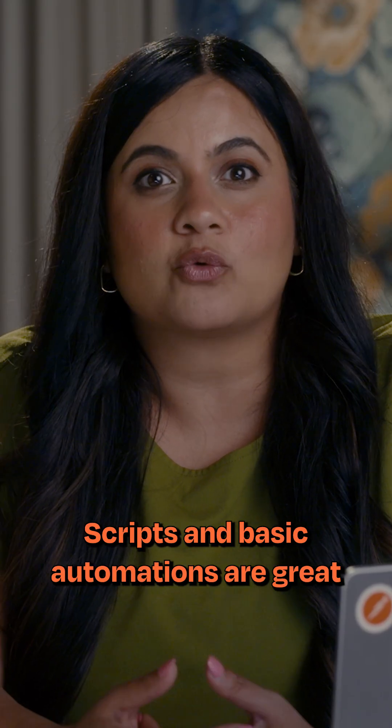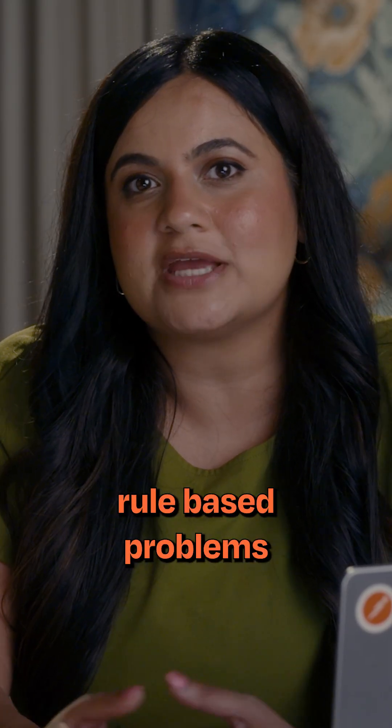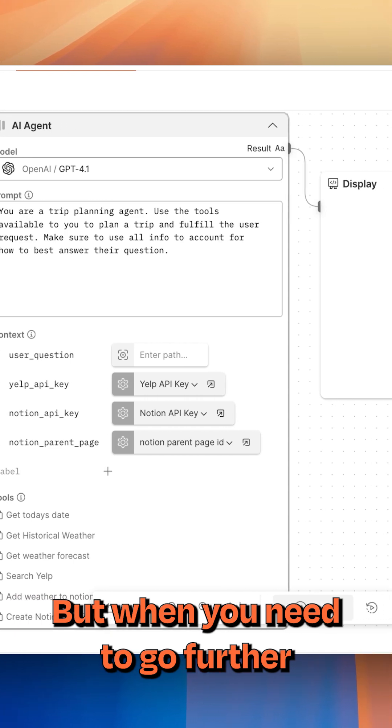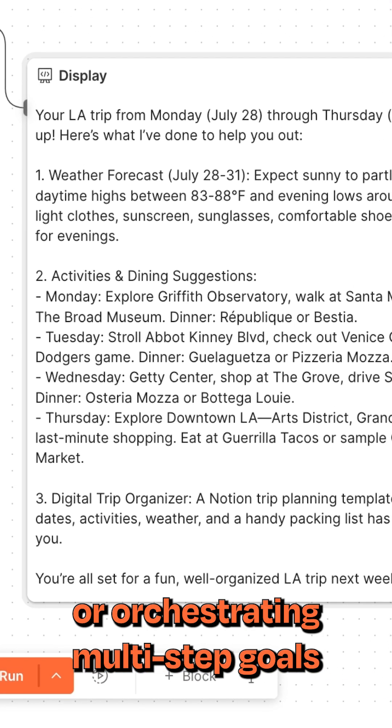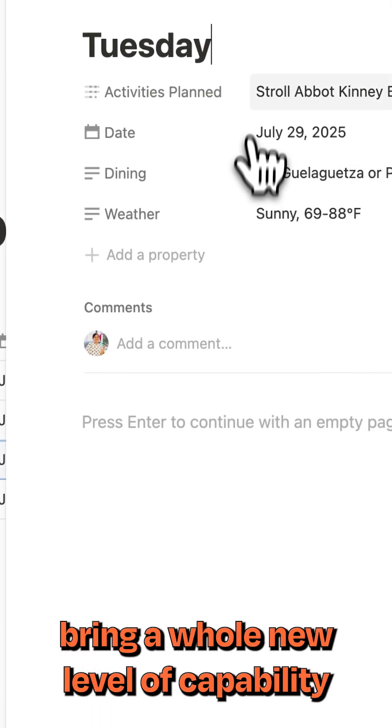When should you use AI agents? Scripts and basic automations are great for straightforward, rule-based problems. But when you need to go further — handling unpredictable scenarios, adapting on the fly, or orchestrating multi-step goals — AI agents bring a whole new level of capability.